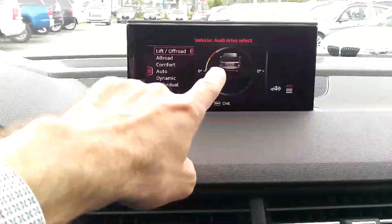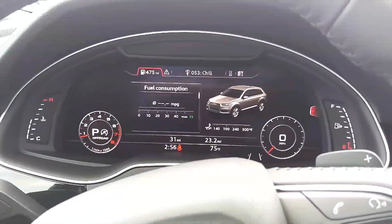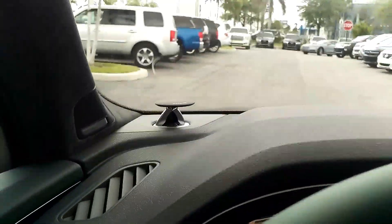You also have the gyromometer there if you actually do go off-road. Of course, the Audi virtual cockpit and Bang & Olufsen 3D.